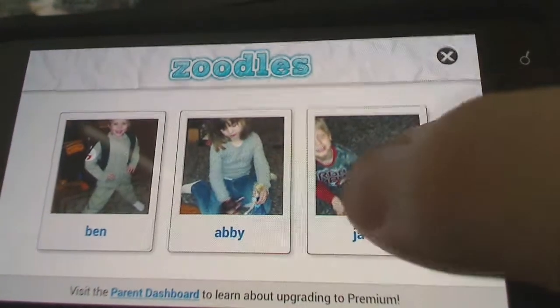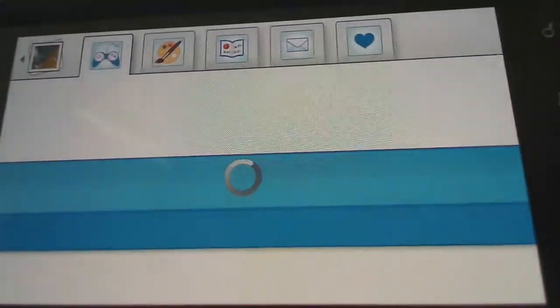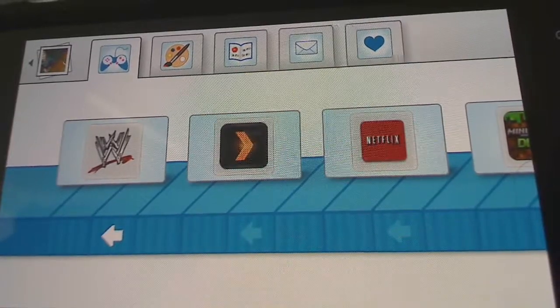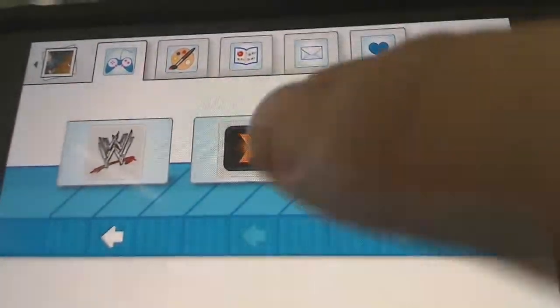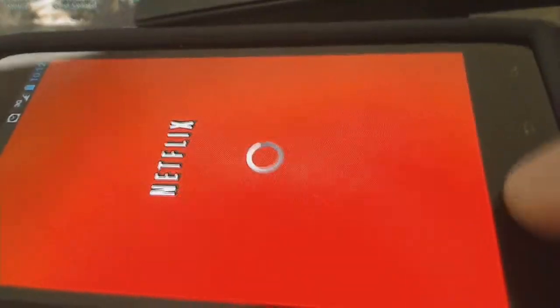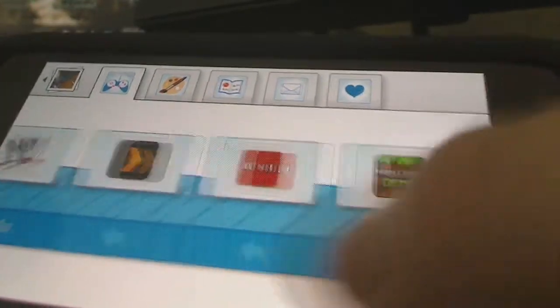So we'll go ahead and do my oldest, Jake, and the apps that I've got set up for him. I went ahead and personalized each one of these applications based on the things that he likes. He likes WWE, I let him do Netflix, so they can actually go to Netflix and watch their favorite shows when you're on WiFi. When I hit home, I go back to this application as well.